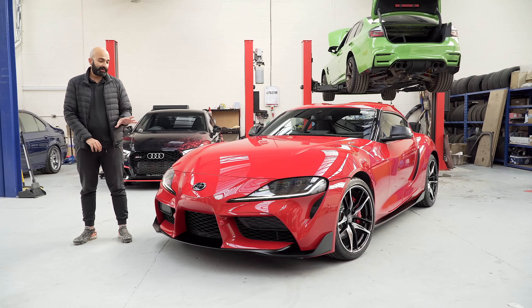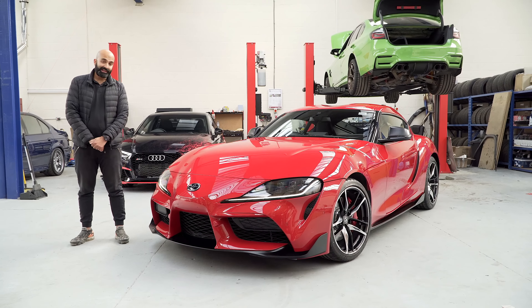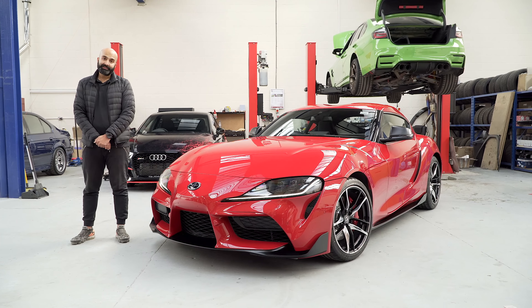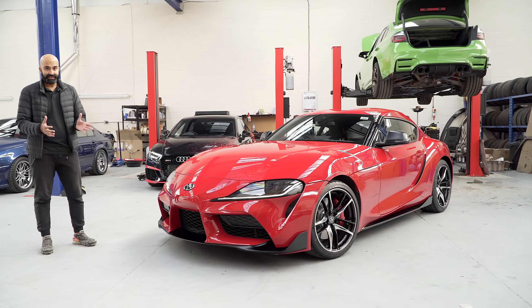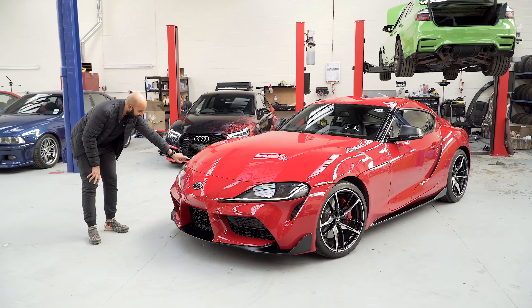Today we're going to have a look at the car, go over some of the design features, and then Hash will start taking it apart because it is a development car so we can look at what we're going to do with the Eventuri intake. Just looking at the car in general I really like the design — it's got some really interesting design cues. I love the way the lines shape over here around the headlight.